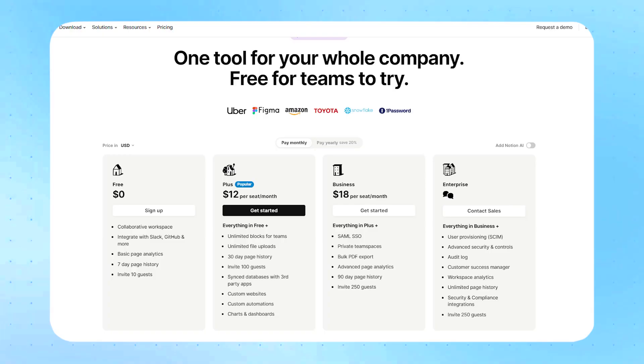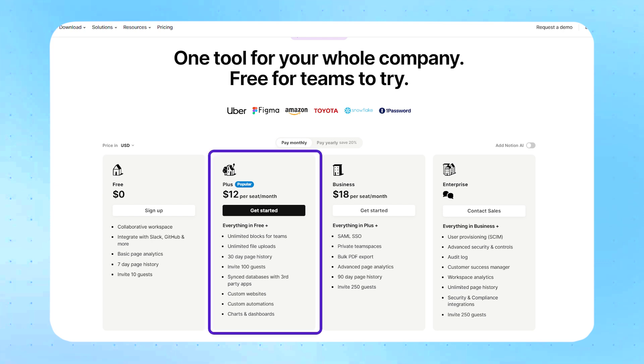So how much will Notion cost? Notion has multiple different plans from their basic plan, which is free, all the way up to their enterprise plan for bigger companies. For agencies and small teams, all you need is the Plus plan at $12 per month per user. With that, you get all of Notion's features, no block limit, and most importantly the ability to invite team members and create team spaces and different areas for your business.